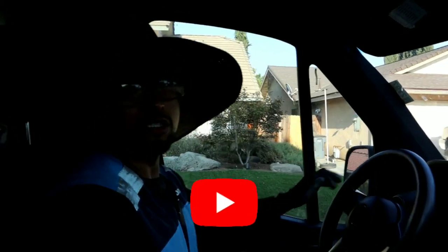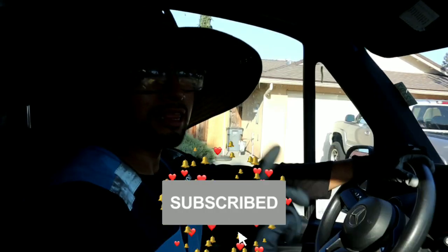Those are my three tips. Don't forget to subscribe, like my video, and I'll see you in the next one.